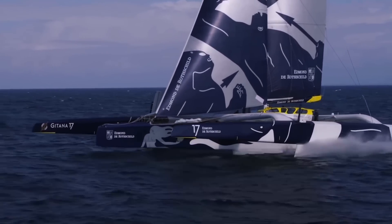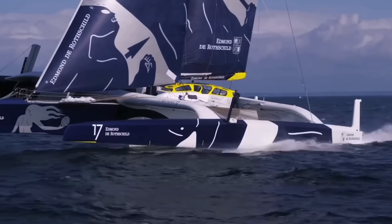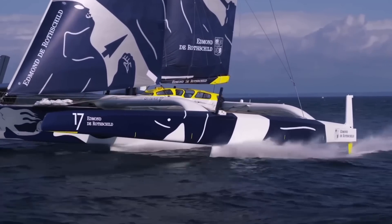The full foilers have the greatest advantage in moderate wind conditions, where a non- or partial-foiling boat would be sailing at, say, 25 knots, and the full foilers are sailing at 31 knots — which we saw a lot of in this race.